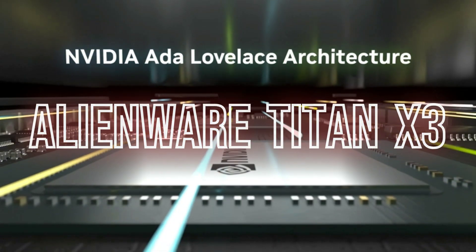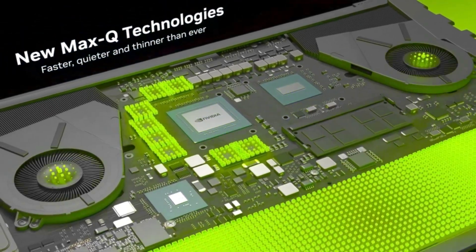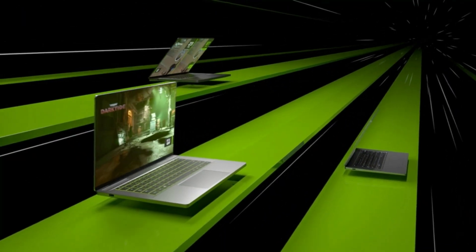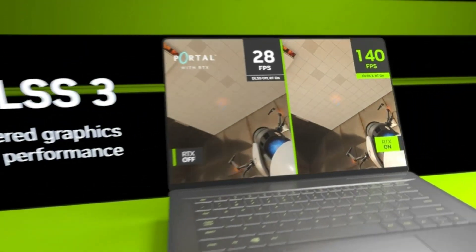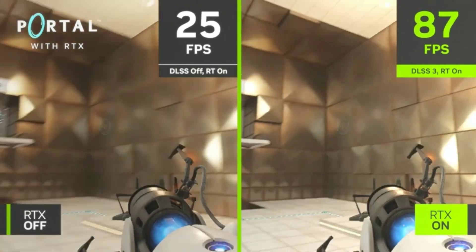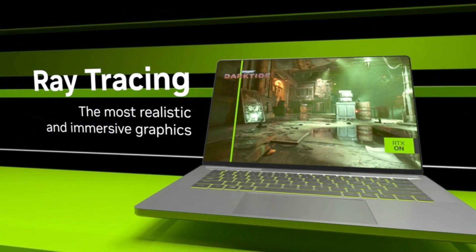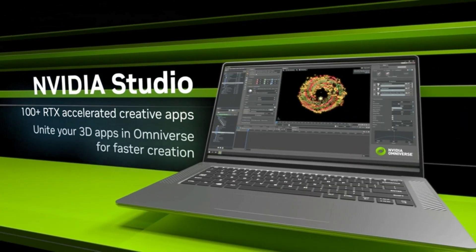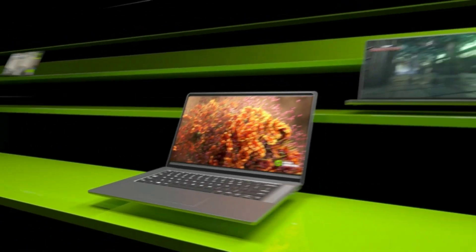Introducing the Alienware Titan X3, your ultimate gaming powerhouse. With overclockable AMD Ryzen 9 7845HX processors, an 18-inch 480Hz FHD Plus display, and NVIDIA GeForce RTX 4080 12GB graphics, it's designed for domination. Stay cool during intense sessions with Alienware Cryotech, and immerse yourself in games with Dolby Atmos. The Legend 3 design adds a premium touch, and the Alienware Command Center lets you customize everything with ease. It's not just a gaming device — it's a statement of power and presence in the gaming world.